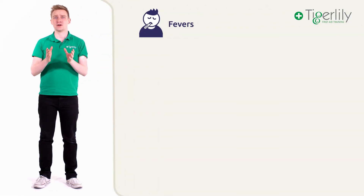Often with fever symptoms it can be a difficult decision whether or not to seek further medical help, as the child's condition can often fluctuate. However, we do recommend calling 999 immediately if the child or baby has any of the following signs or symptoms.